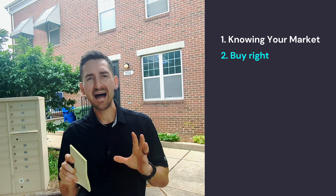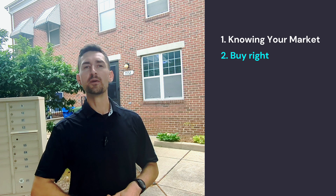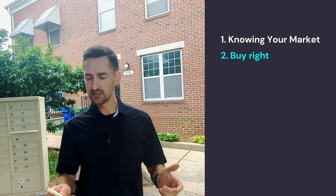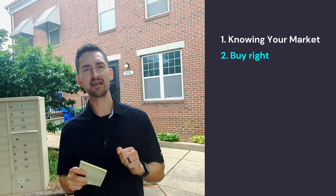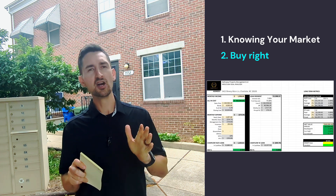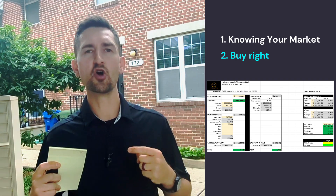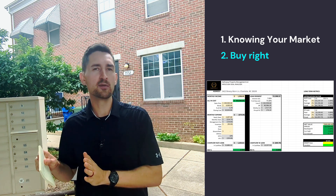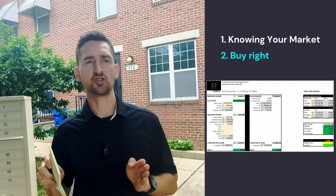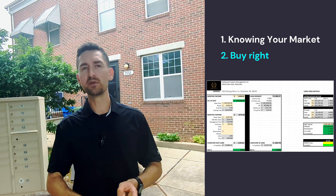Number two is buy right. If you overpay for a property or you misunderstand how much the rehab is going to be, then all the numbers are off again. One of the ways you can do that is getting really good with our cashflow analyzer — I'll throw it up on the screen right here — but just looking at multiple properties and going over the numbers over and over again. You're not just going to look at one property and be an expert.